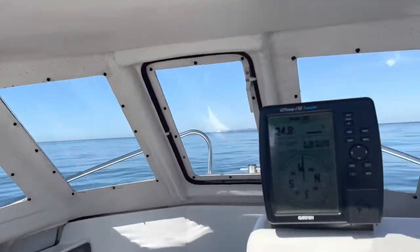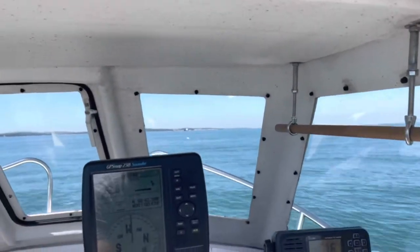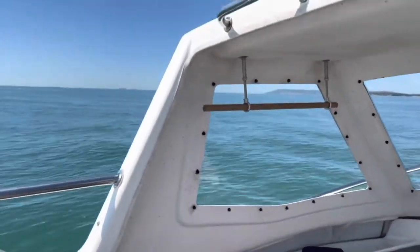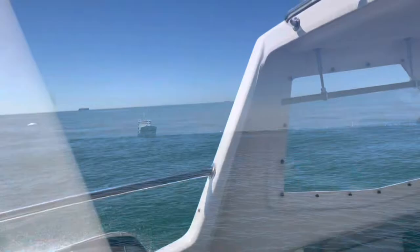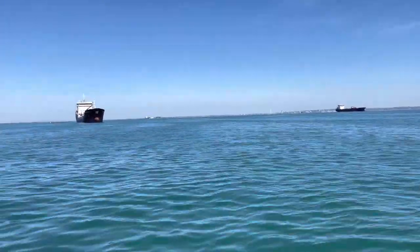Now it's about to get a bit choppy, so I've put the camera down across. There's a gannet frantically getting out of the way there. It is massive — sitting here at anchor. I'm guessing they're waiting for the oil price to change.